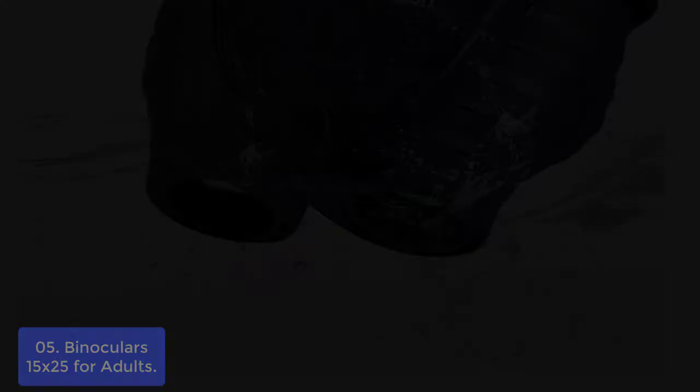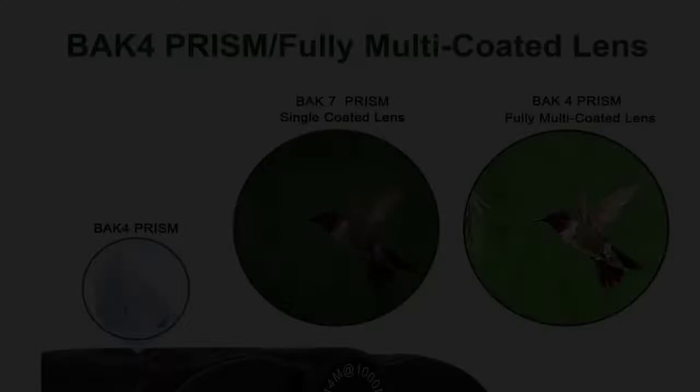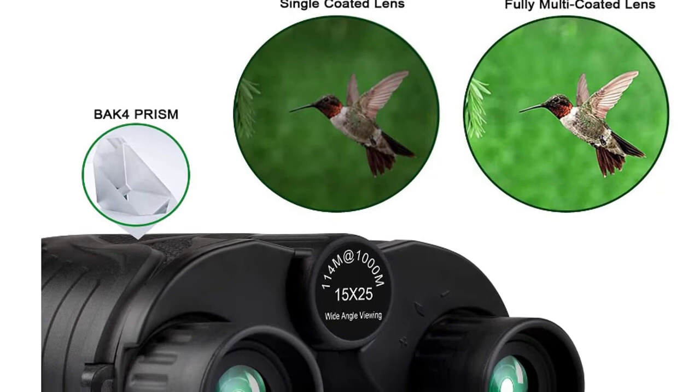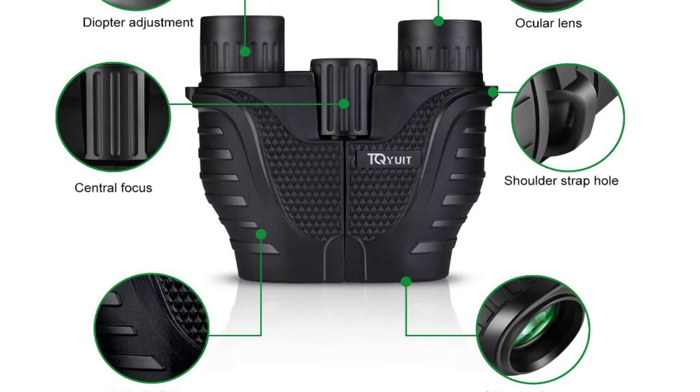Suitable for people of all ages from children to adults, these binoculars won't let you down in any situation. The foldable design and lightweight build mean they can be folded into a compact size, making them ideal for a broad range of long-distance pursuits. The 1525 binoculars feature a small, handheld, and portable design. One hand can be used when using the binoculars for opera, bird-watching, traveling, wildlife-watching, football games, cruises, or other outdoor activities.